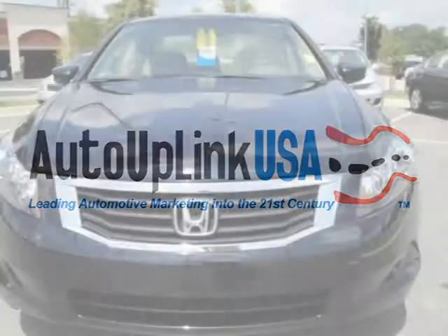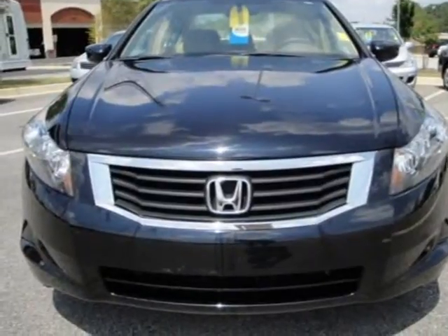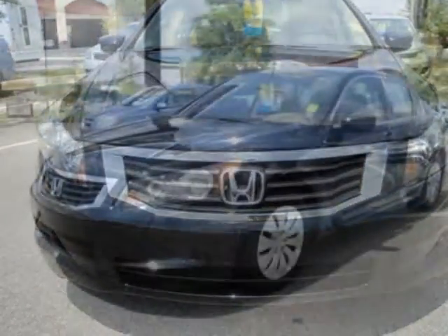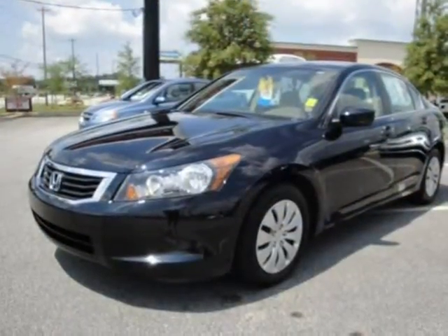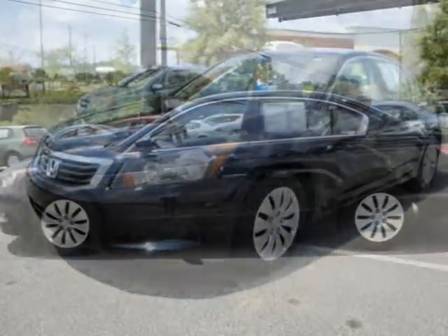This 2008 Honda Accord SDN four-door car is located in Beaufort and has 37,109 miles on it. This four-door car has a beautiful Nighthawk Black Pearl exterior paint color which is complemented by an ivory interior color.